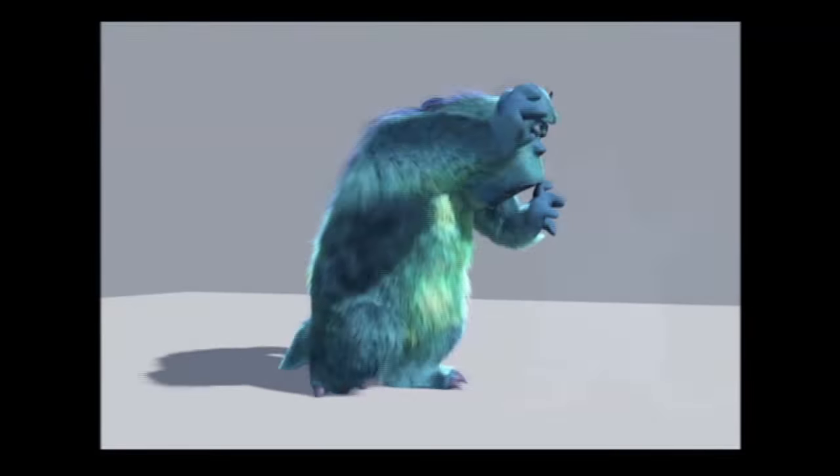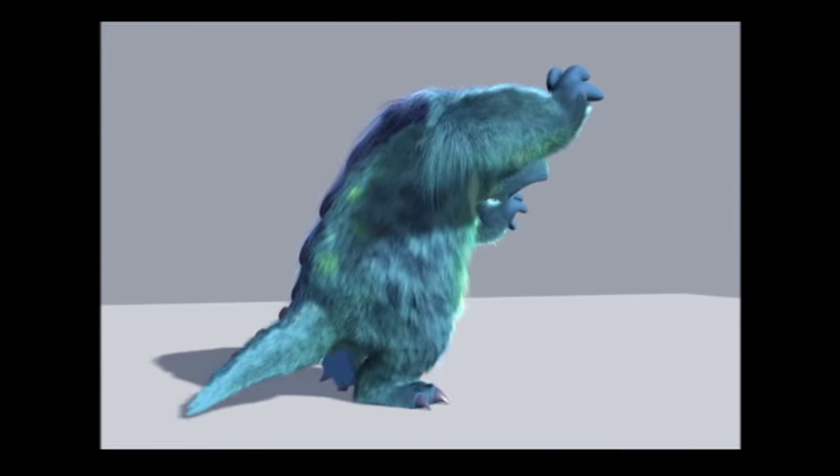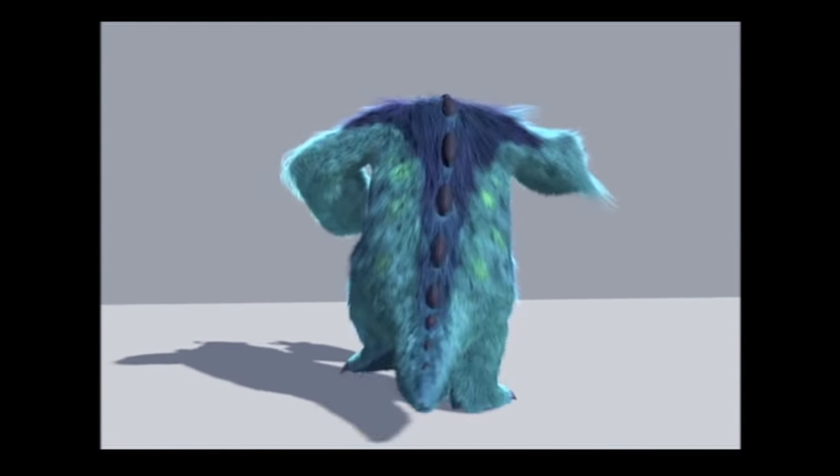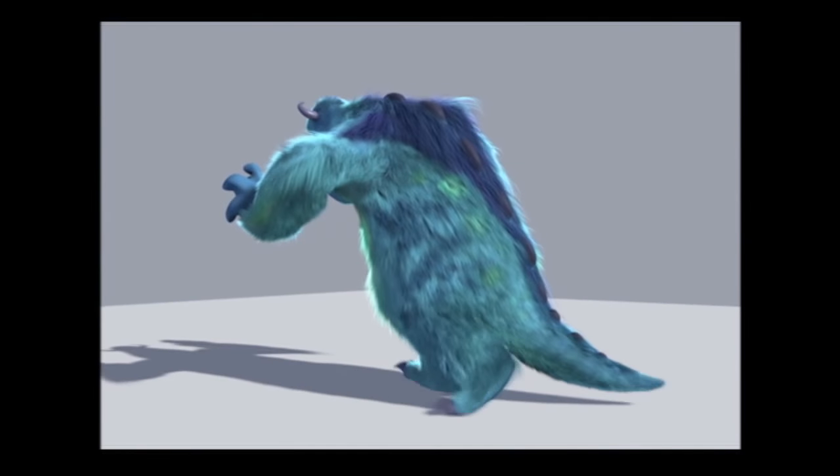Here is Sullivan close to his final form with the first hair test that convinced us we were definitely on the right track. This was a high point in the hair investigation. So here we have another test version of Sullivan. This one is Mulligan.